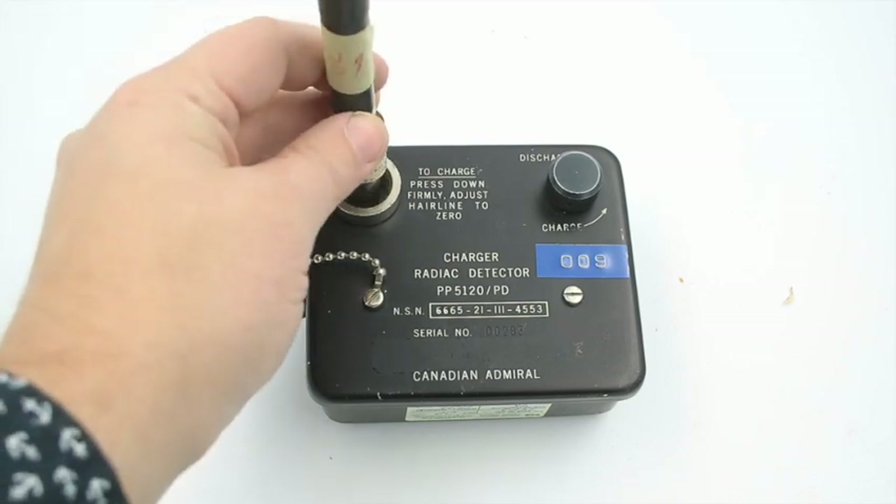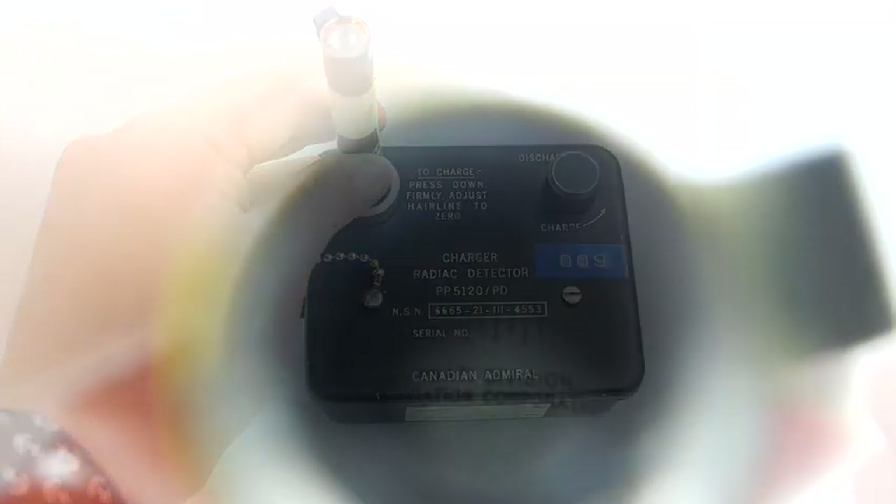When you want to read this and figure out how much radiation you've been exposed to, you simply hold it up to the light. Or if you don't have a light handy, you stick it back into the dosimeter charger and a little light will turn on, allowing you to read the scale and figure out your radiation dose. When you're done and want to reset the dosimeter for another round, you again put it in the charger, turn it to charge, it imparts another static charge, makes the fiber stand on end, and you're ready to go again.